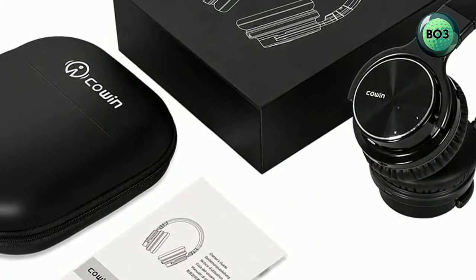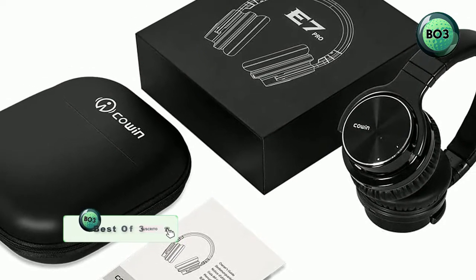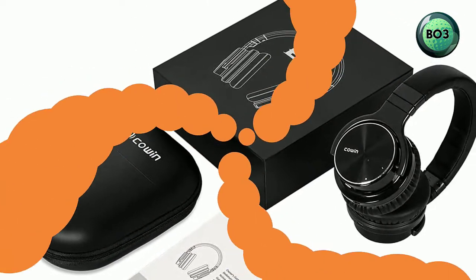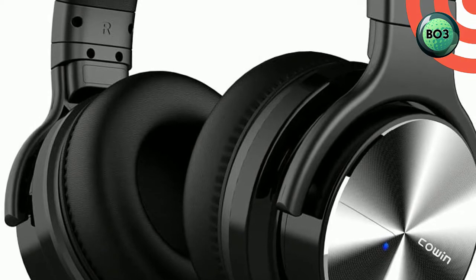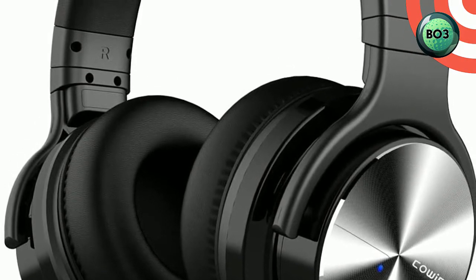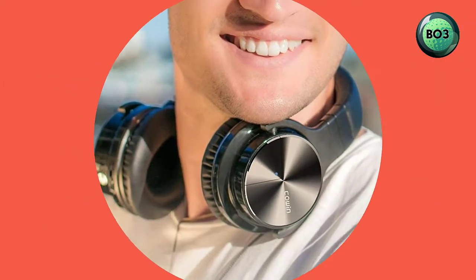Professional active noise cancelling technology provides significant noise reduction for travel, working, or anywhere in between. Advanced active noise reduction technology quells airplane cabin noise, city traffic, or a busy office, making you focus on what you want to hear and enjoy your music, movies, and videos. The noise cancellation function works well in both wired and wireless mode.